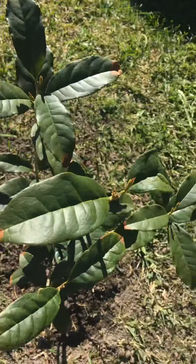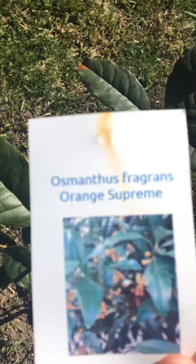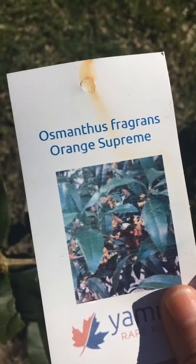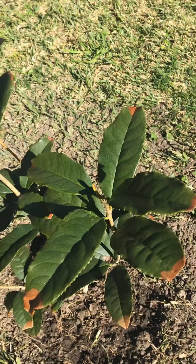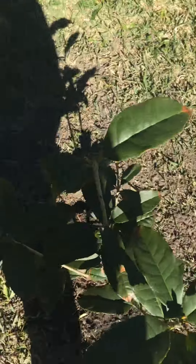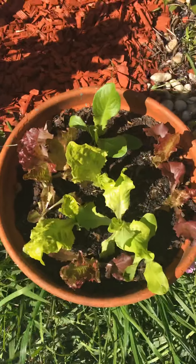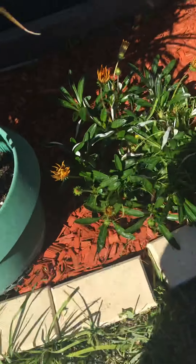Hey guys, today we are going to be looking at plants. The first plant is called the osmanthus fragrance orange supreme. Look at these flowers, they're so beautiful! Right now we have full sunlight - we need full sunlight and a bit of afternoon shade too. Next we have some lettuce - lettuce, yum yum yum!